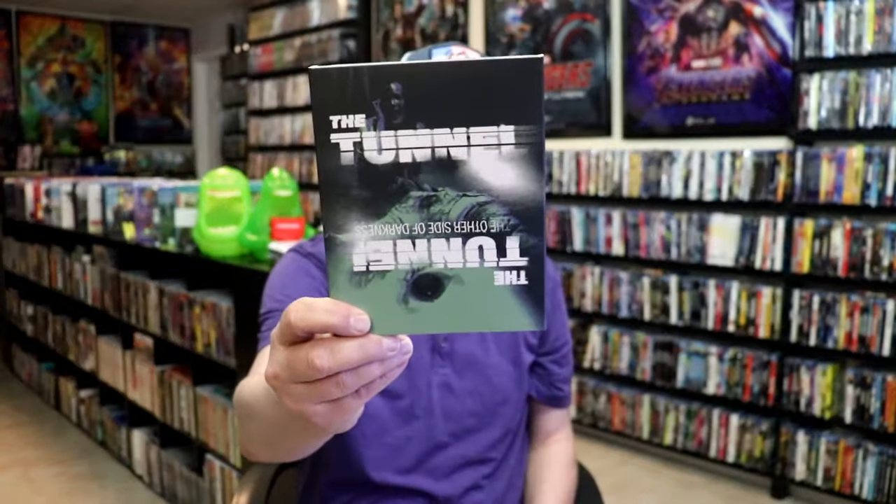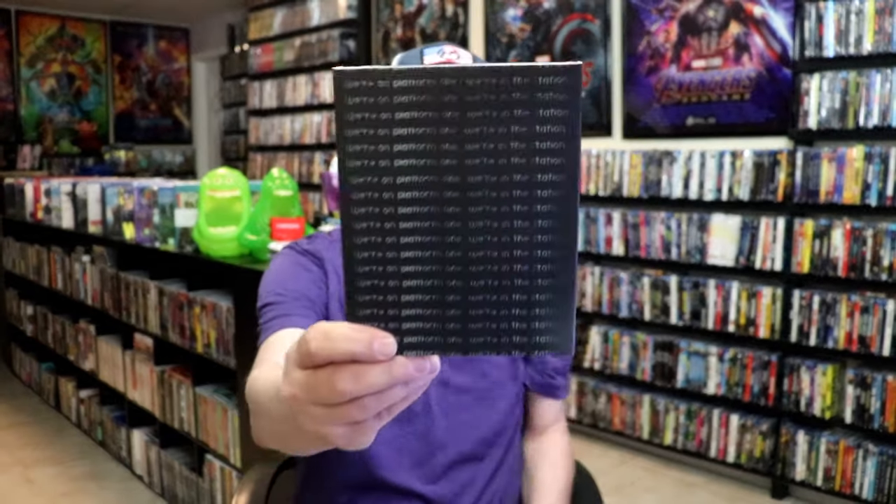I got some items in from Vinegar Syndrome: Mom and Pop with a slip cover, and also The Tunnel and The Tunnel: The Other Side of Darkness with a slip cover. I'm still waiting on two other orders from Vinegar Syndrome. I do apologize for the delay in this video — I usually try to put it out the first day of the month, but I've been waiting on so many orders to come in.